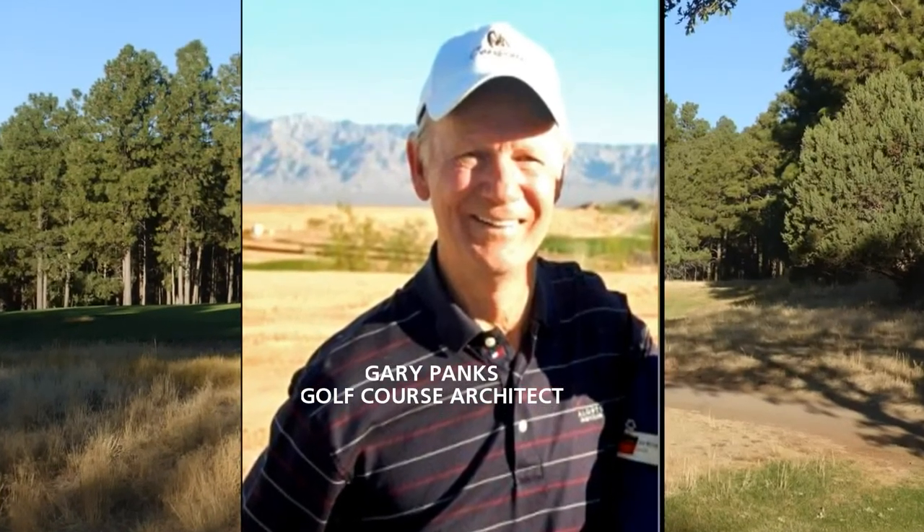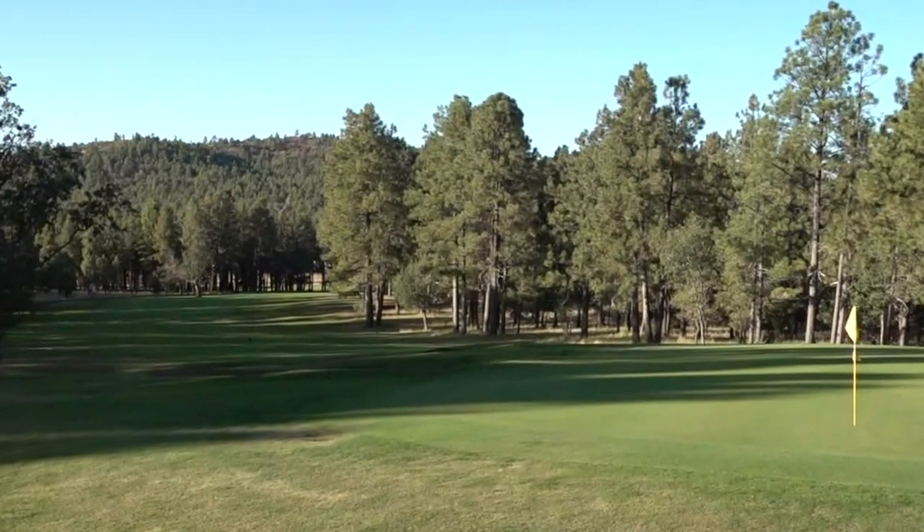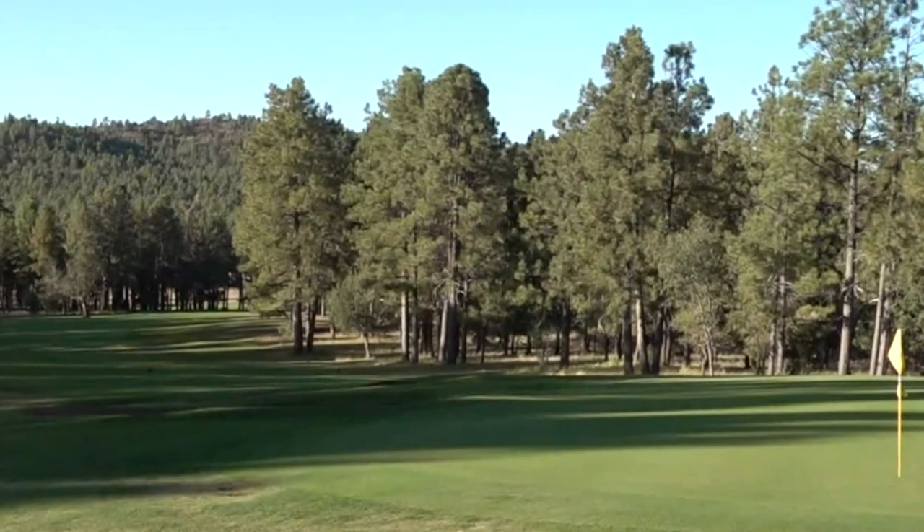Gary Panks, the course architect, said: "My only thought is that I hope that the people who play my courses in the future will always enjoy them."